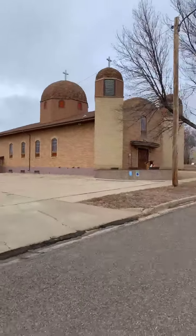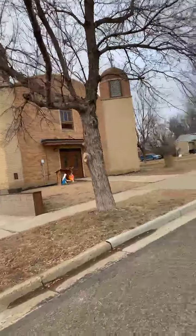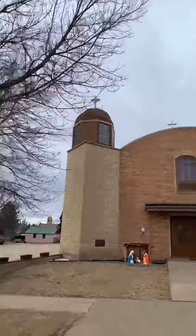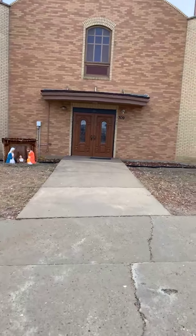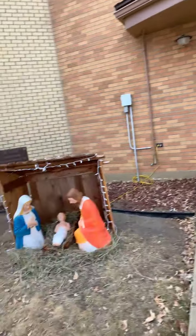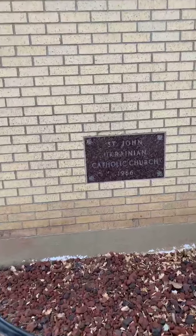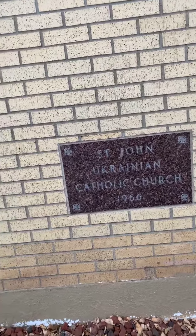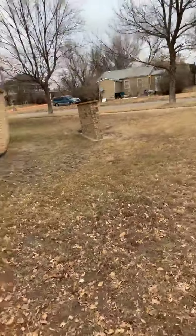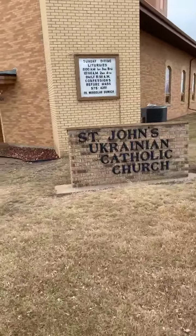Here we come to the Ukrainian Catholic Church. Let me get a close-up here so we can see the beauty of the building. It looks like they have some beautiful new doors. And here's the manger scene, the Nativity scene. And the sign that says St. John Ukrainian Catholic Church, 1966 — there is the date on the cornerstone. St. John's Ukrainian Catholic Church. There's another marquee, and here's the north side of the church.